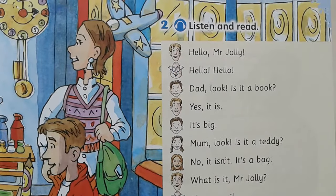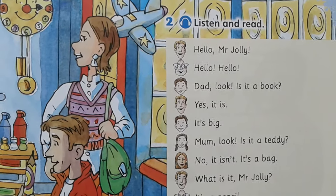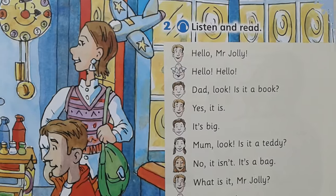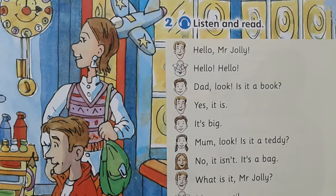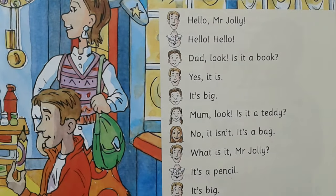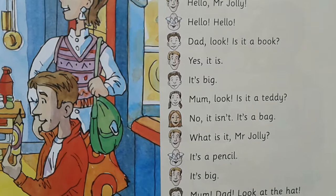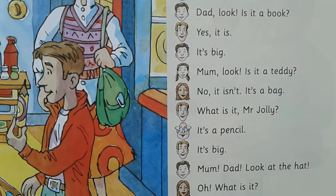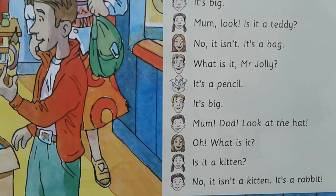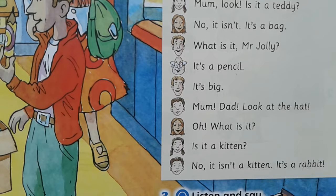Hello, Mr Jolly. Hello, hello. Dad, look. Is it a book? Yes, it is. It's big. Mum, look. Is it a teddy? No, it isn't. It's a bag. What is it, Mr Jolly? It's a pencil. It's big. Mum, Dad, look at the hat. Oh, what is it? Is it a kitten? No, it isn't a kitten. It's a rabbit.